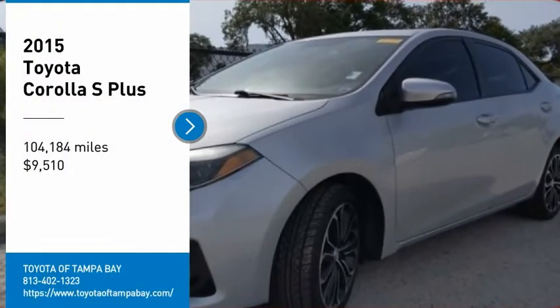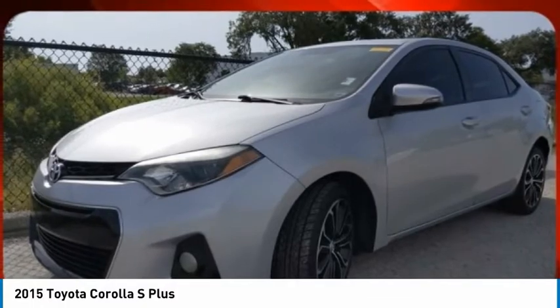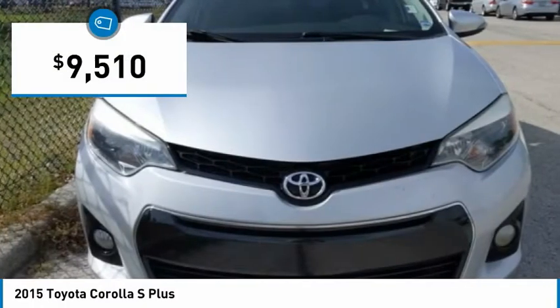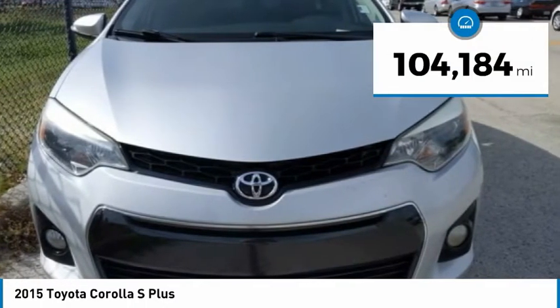Take a ride in the 2015 Corolla. The Corolla is still a great option for those who want dependability, comfort and value, and is priced below $10,000. This vehicle has less than 105,000 miles.